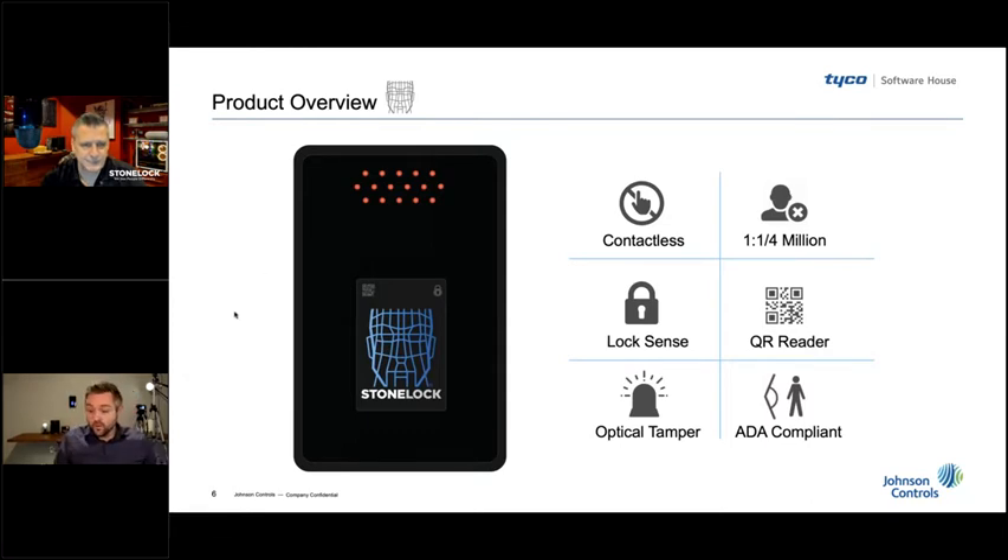There's also a second enrollment method for environments where customers just want face only — no physical cards issued. We have a QR code reader embedded in the face of the device. As soon as you create a profile inside Secure, we will automatically email that user a unique QR code. When they show up, they just show the QR code to the device, follow the prompts on the screen, and go through the 18-second enrollment process. With that said, let's jump over to a live demo of the enrollment process.